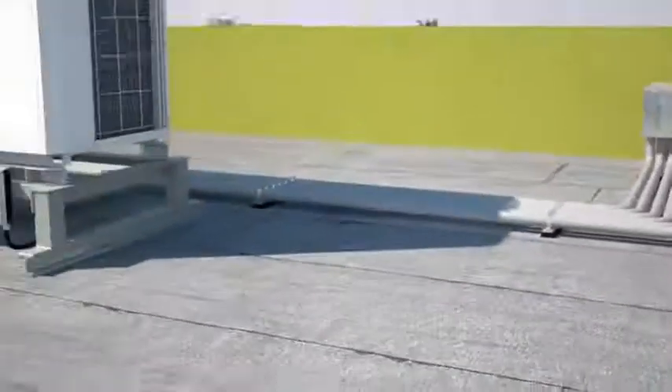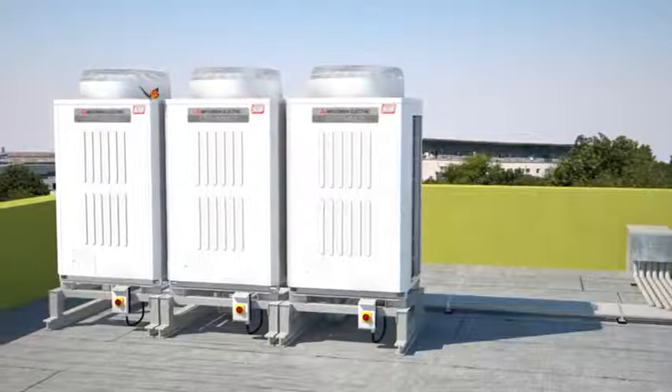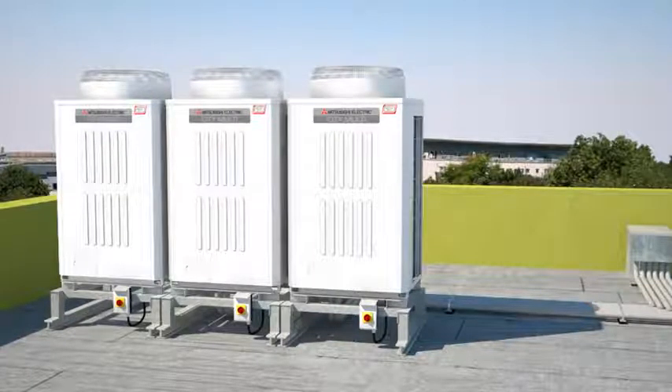Particularly practical, we have designed the replace multi-outdoor units so that they correspond to the standard diameters of previous R22 systems, so that your VRF air conditioner will start up quickly and easily.